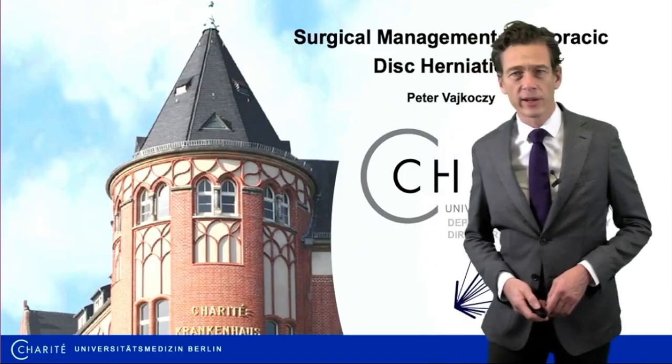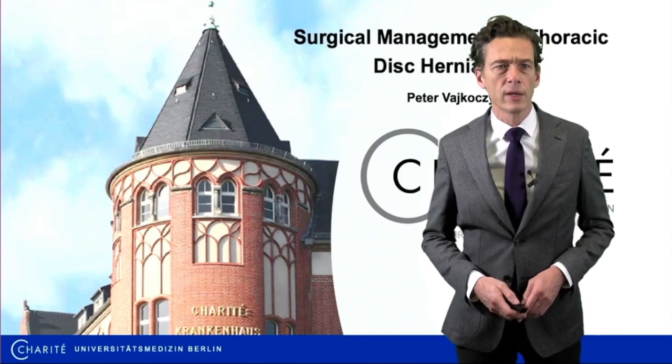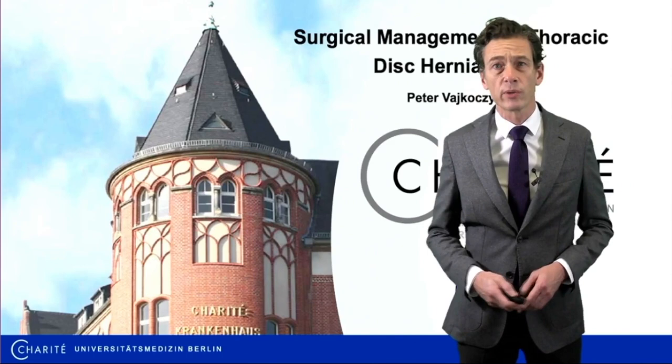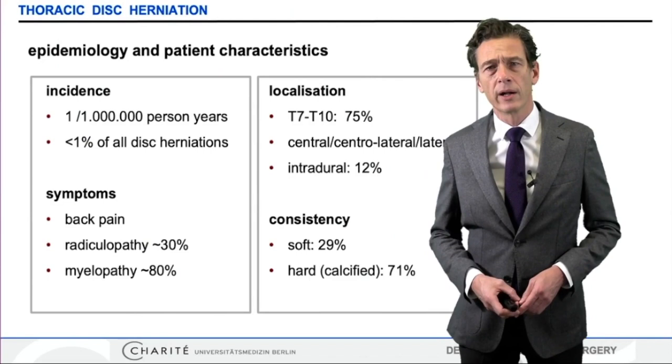Ladies and gentlemen, first of all, thank you very much for the kind invitation to this joint symposium between the German Spine Society and your distinguished society. It's a pleasure to detail our key concepts for the surgical management of thoracic disc herniations, which is still a challenge despite all the advances we have seen in the surgical treatment of degenerative spine disease. So why is it so difficult sometimes to treat these thoracic disc herniations?